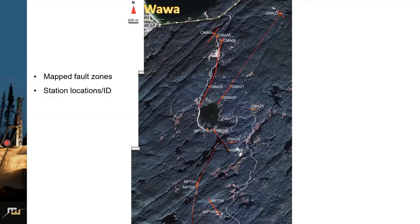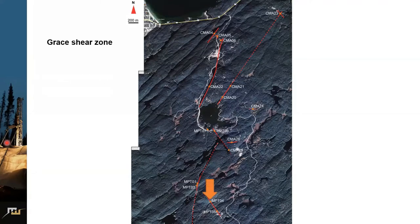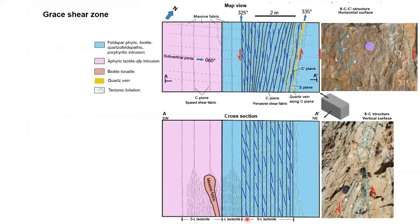The first shear zone is the Greis shear zone, which is northwest-southeast oriented and is probably one of the oldest in this area. Looking at the maps, the top panel includes map and figure representing data from a horizontal surface — we are looking downward as a bird. The lower panel is a cross-section from a vertical exposure. From left to right on the horizontal exposure, we have spaced shear zones transitioning to pervasive ductile deformation with well-developed SC-C' fabrics indicating sinistral shear.